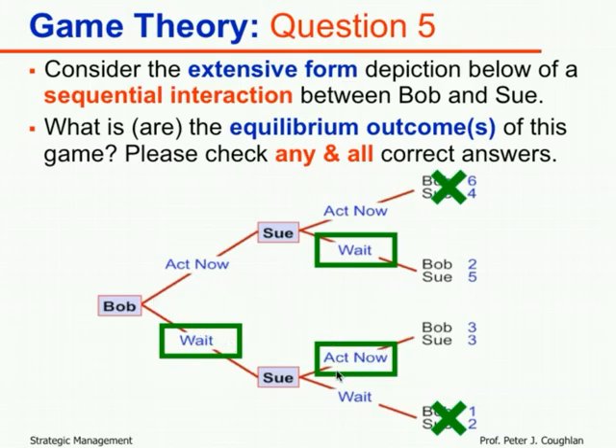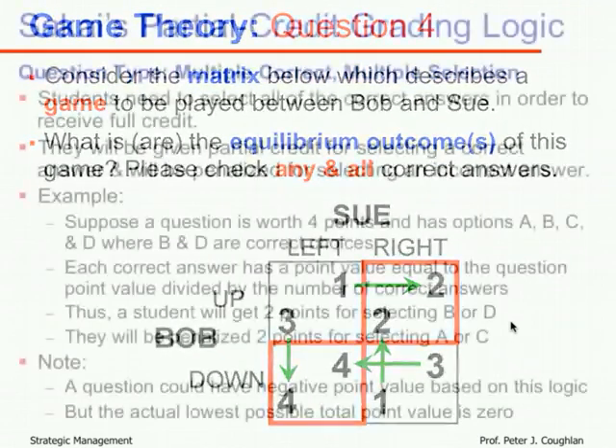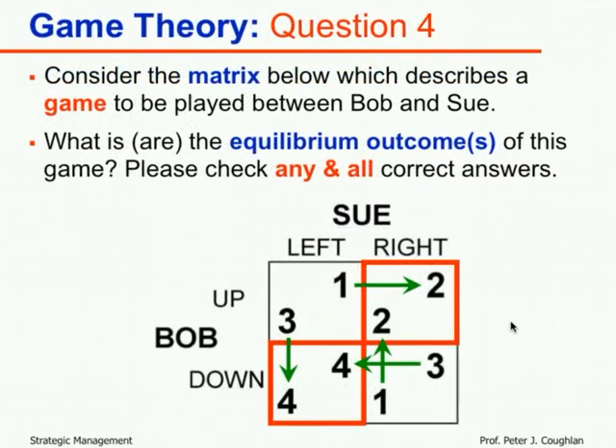The equilibrium outcome is Bob waits and Sue acts now — that is the only equilibrium outcome in this sequential game. This illustrates that sequential games often have fewer equilibria than simultaneous games. For comparison: in the simultaneous matrix game from question four, there were two equilibria because players moved without knowing the other's choice.